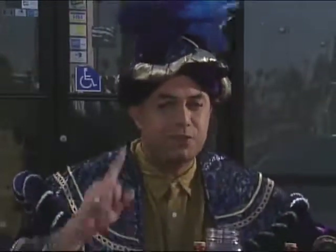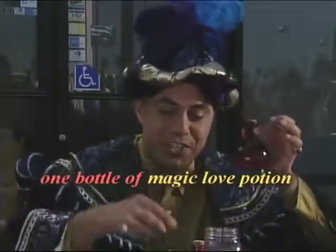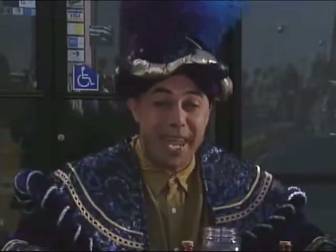For these, you count the container instead. For example, one bottle of magic love potion, two bottles of magic love potion, and so on. Interesting, yes? Now let's watch Tashombe as he learns how to pay taxes.